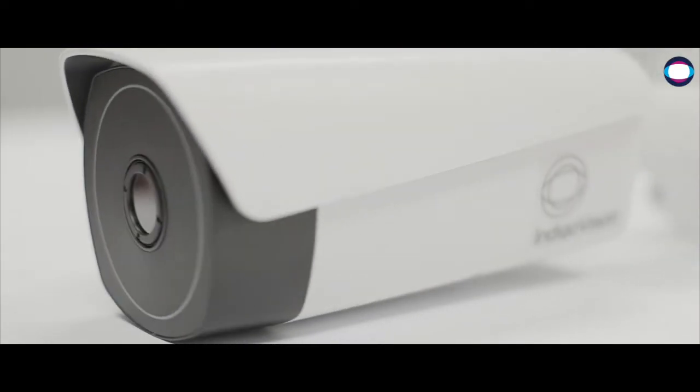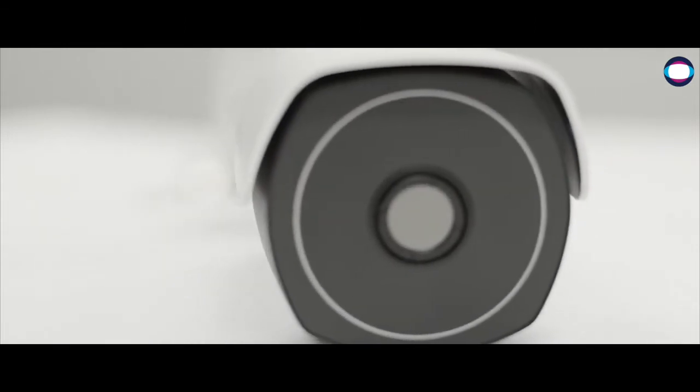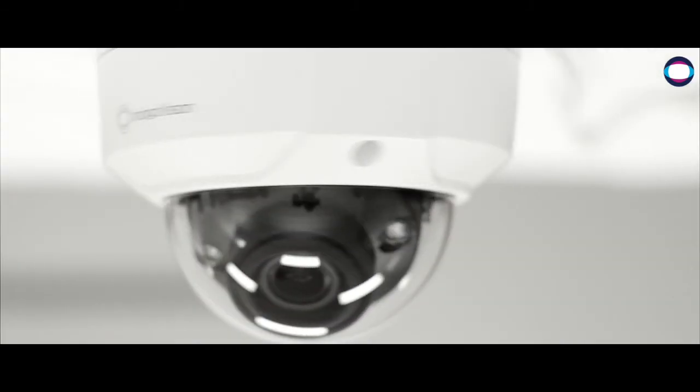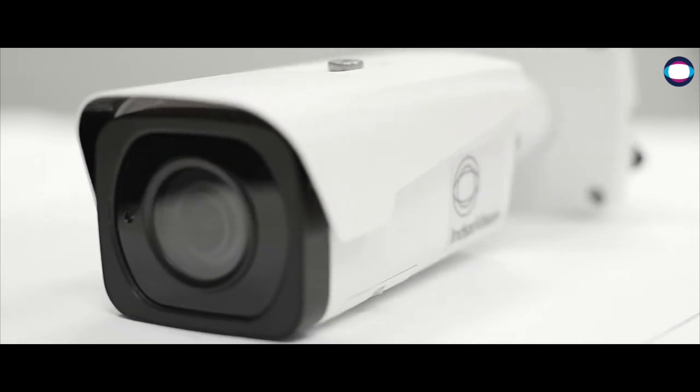Presenting our easy to install BX thermal camera that combines uncooled thermal sensors with advanced video analytics. With the latest 12 megapixel sensors and advanced analytics, the BX 4K Bullet and Minidome cameras deliver full frame rate 4K resolution video.